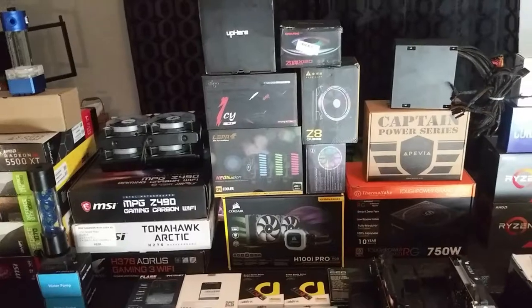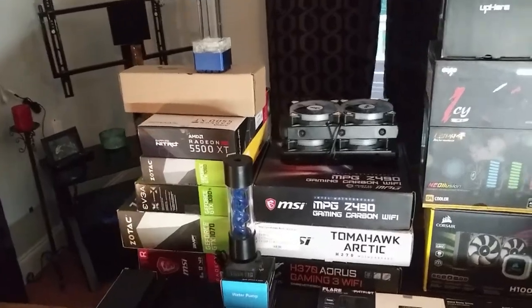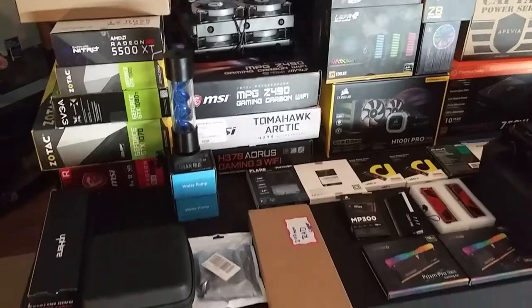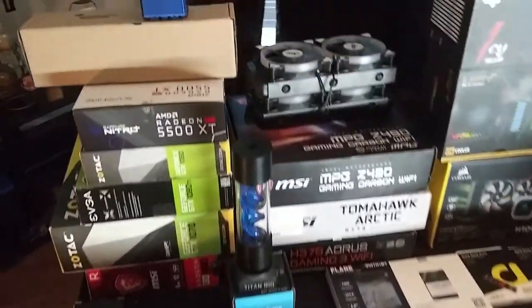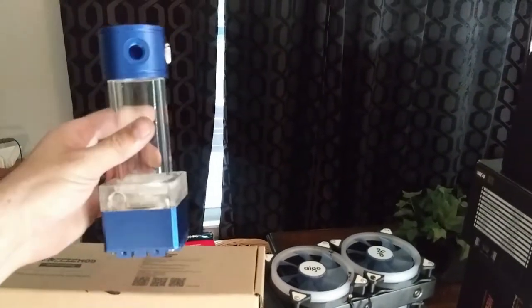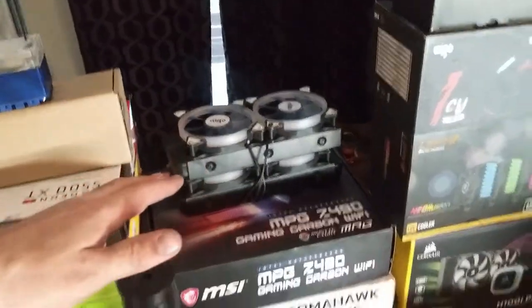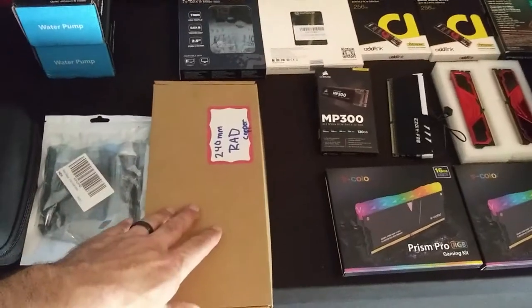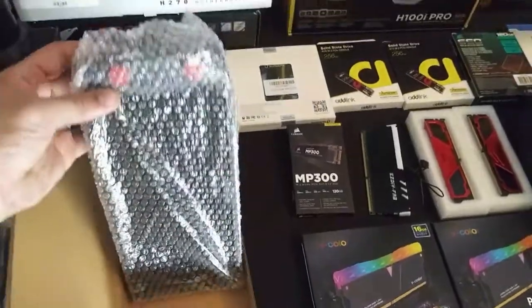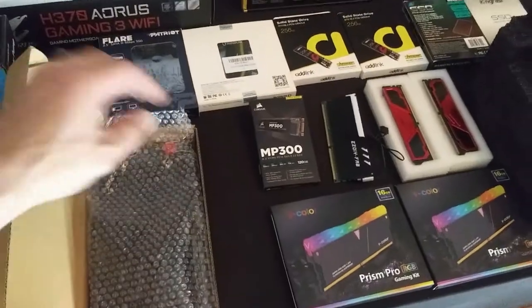I personally do run Primochill additives like their biocides — that's an additive you put in the water cooling loop to kill any bacteria that grows in the system. I'm also a big fan of Freeze Mod. Here's their reservoir and water cooling pump combo — that's really cool. I've got dual radiators just sitting here, and right here is a brand new radiator — this one is for our more expensive high-end builds and was a little bit on the pricey side.